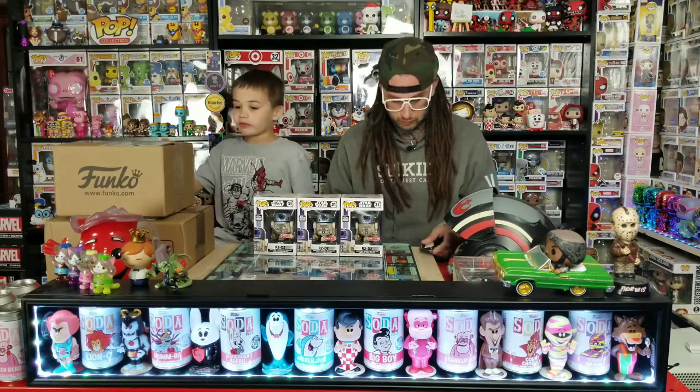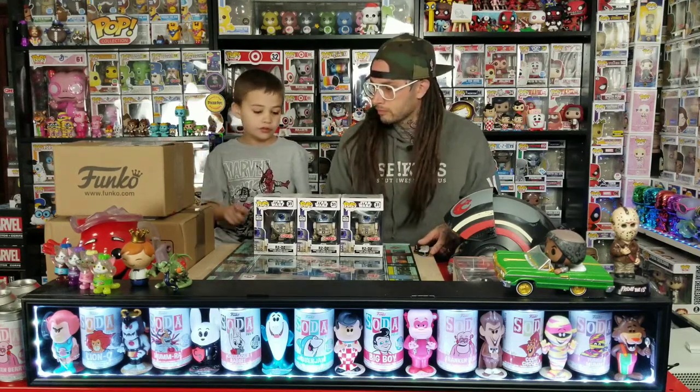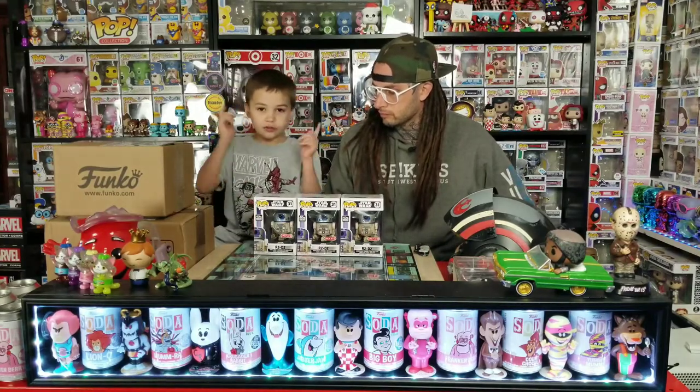It's TechPop today and we got a box from Funko Shop, a box from Box Lunch, and then we picked up some stuff from Target. So let's get started.